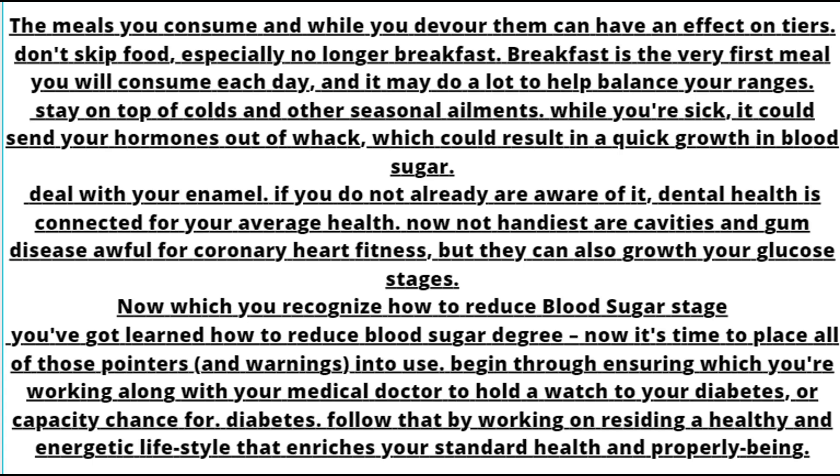Stay on top of colds and other seasonal ailments. When you're sick, it can send your hormones out of balance, which could result in a quick increase in blood sugar. Take care of your dental health — cavities and gum disease are not only bad for heart health, but they can also raise your glucose levels. Now that you know how to reduce blood sugar levels, it's time to put all of these tips into use. Work with your doctor to monitor your diabetes or risk for diabetes, and follow that by living a healthy and active lifestyle that enriches your overall health and well-being.